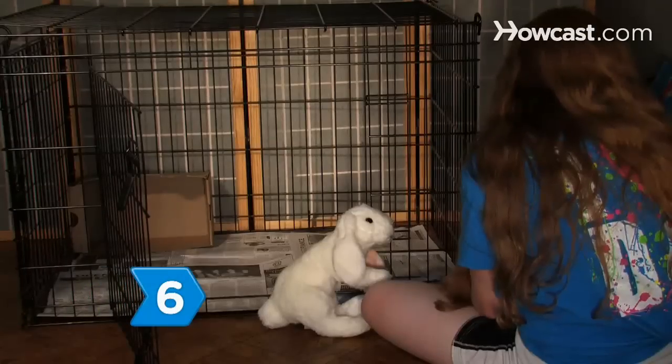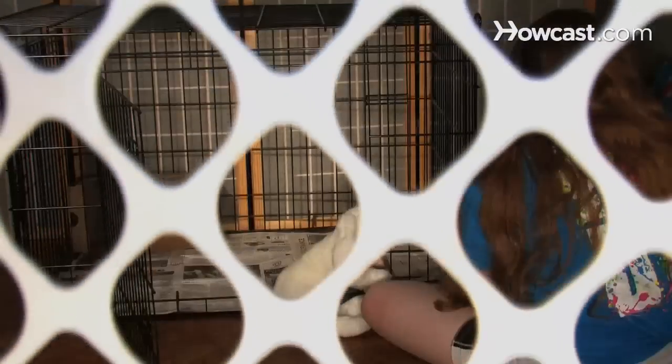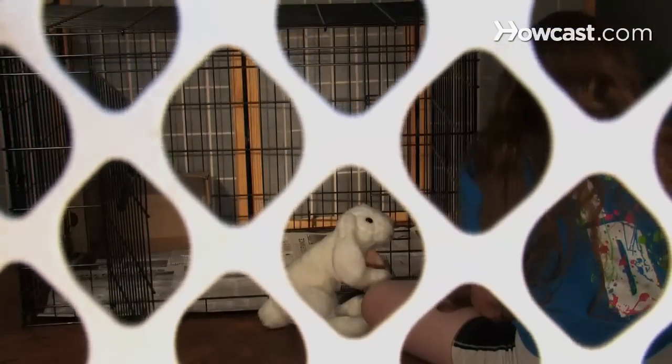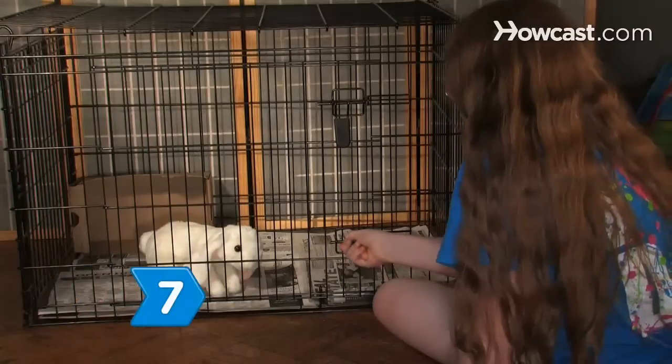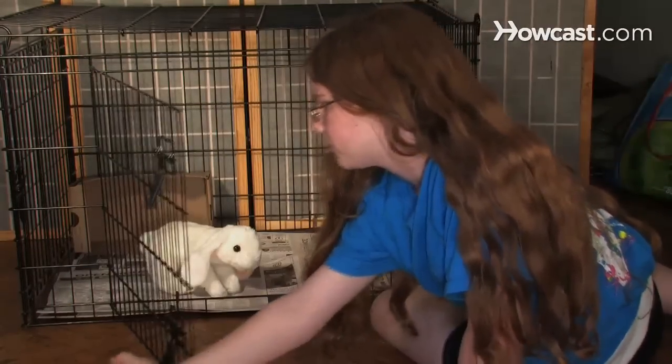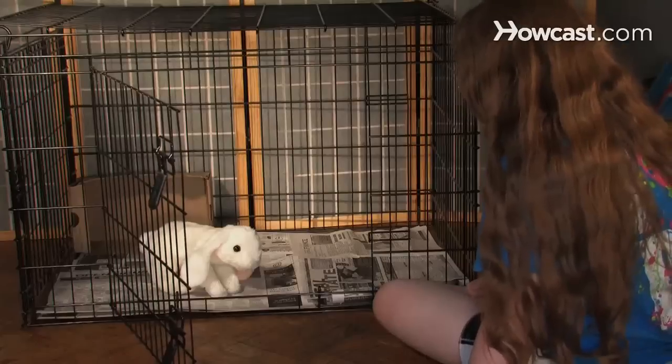Step 6. To let the bunny out of her cage around children, place the cage in a room with a door you can close, or pen off an area around the cage with a puppy gate. Step 7. Have your children sit on the floor before you let the rabbit out. Leave the cage door open so she can get back in whenever she feels like it.